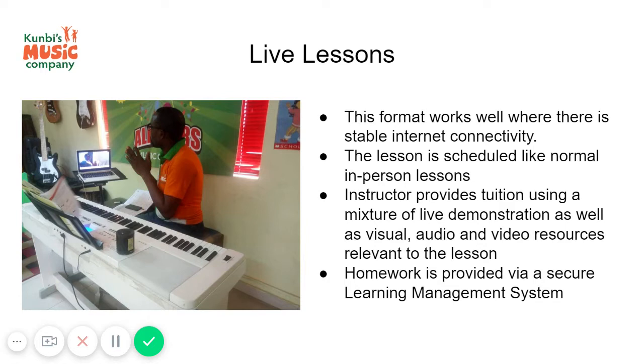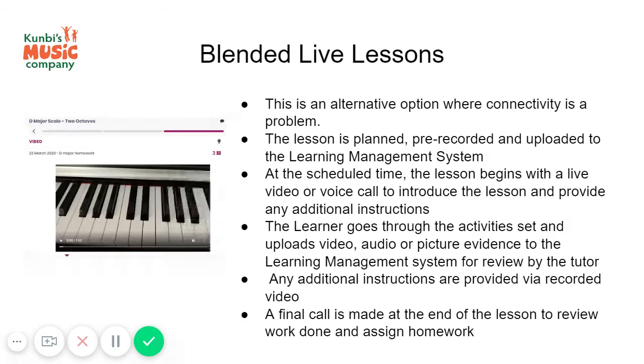You will also be able to upload recordings of the student's own practice, and any completed worksheets can be photographed and uploaded to the learning management system for the teacher to review before the next lesson.